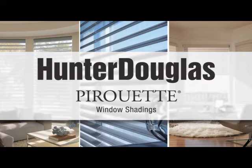Hunter Douglas Pirouette Window Shadings — an elegant way to control light beautifully.